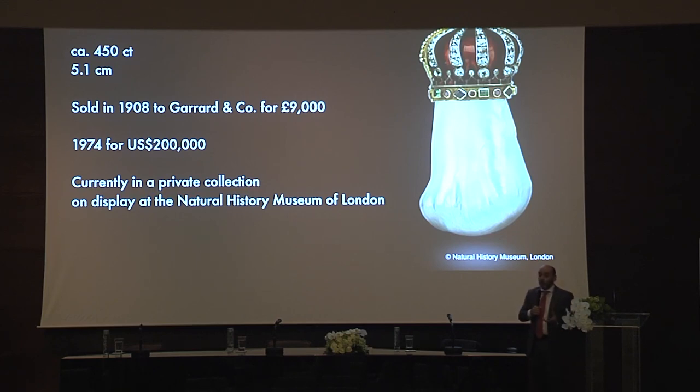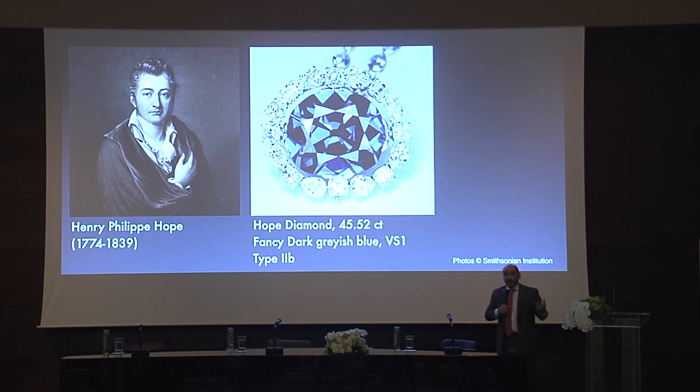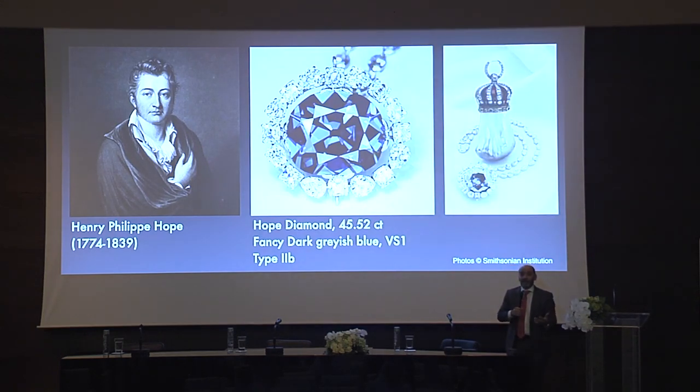Why is it called the Hope Pearl? Not because it gives hope, but because it belonged to a gentleman called Henry Philip Hope, who was very wealthy and an avid collector of gemstones. He owned the Hope Diamond. Here is a very rare photograph of the Hope Diamond and the Hope Pearl together, taken a couple of years ago in Washington, D.C.